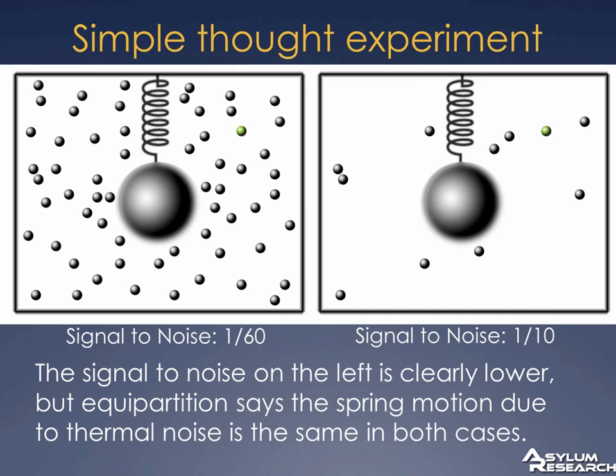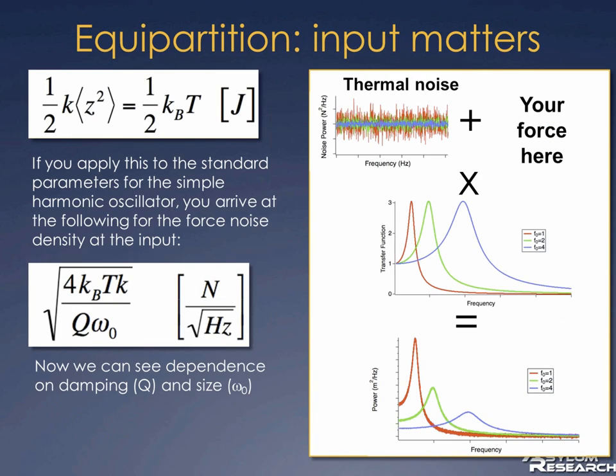The way to resolve this — the equipartition theorem is not wrong — is to understand that it speaks to the output of the cantilever. The cantilever is a transducer: it takes force as an input and bends in response, with deflection as output. It's force in and meters out. What the equipartition theorem speaks to is what the output motion of the cantilever is.